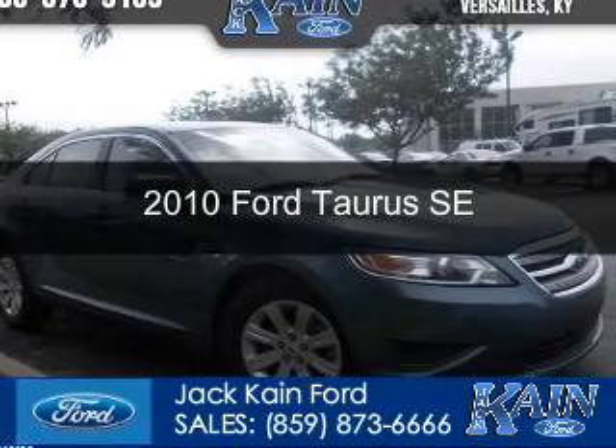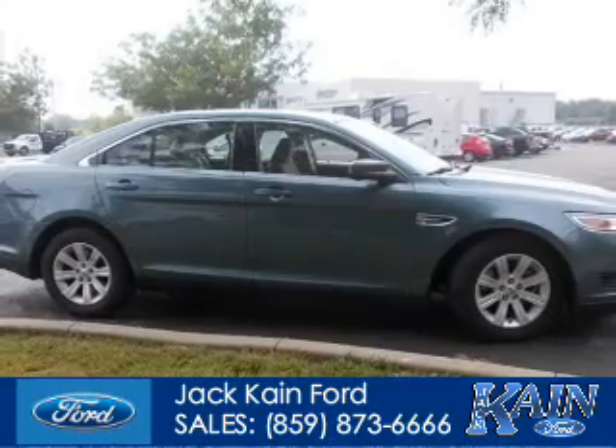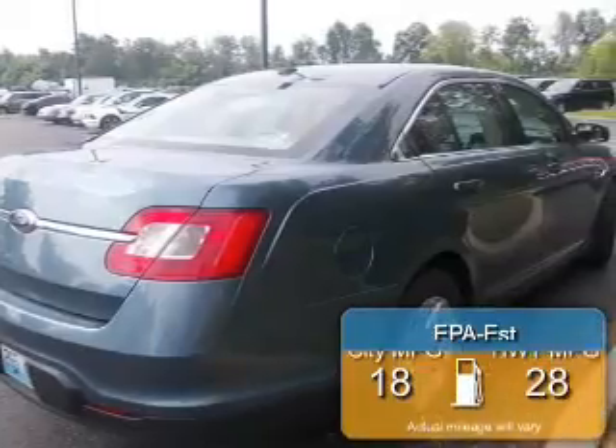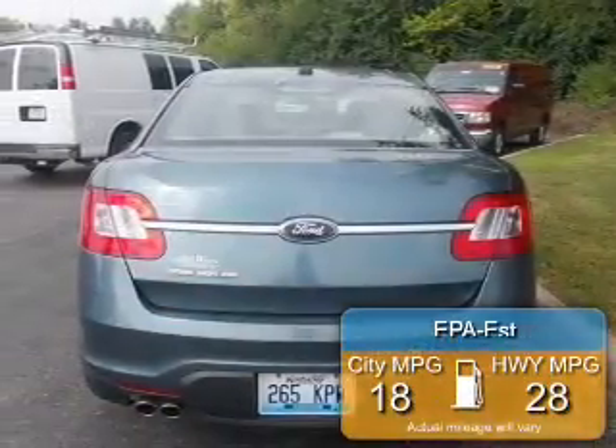This is a used 2010 Ford Taurus, powered by front-wheel drive, a 3.5-liter, 6-cylinder engine, and a 6-speed automatic transmission. Great fuel efficiency saves you money by requiring fewer trips to the gas station.